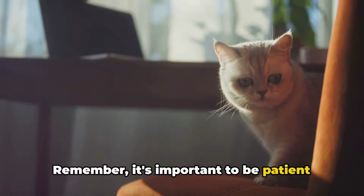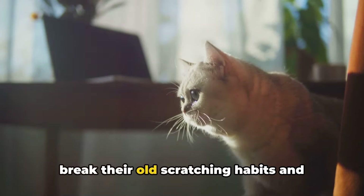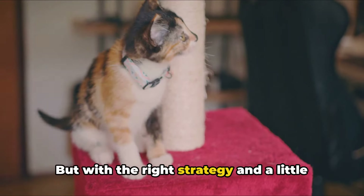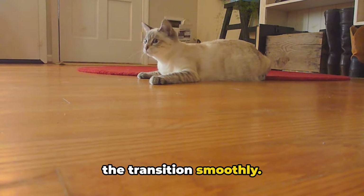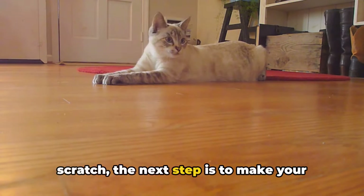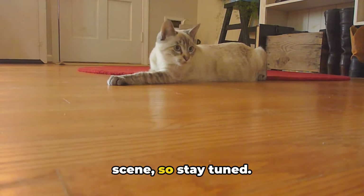Remember, it's important to be patient and persistent. It might take a while for your cat to break their old scratching habits and embrace the new ones. But with the right strategy and a little bit of luck, you can help your cat make the transition smoothly. Once your cat has a desirable place to scratch, the next step is to make your furniture less appealing — and we'll talk about that next, so stay tuned.